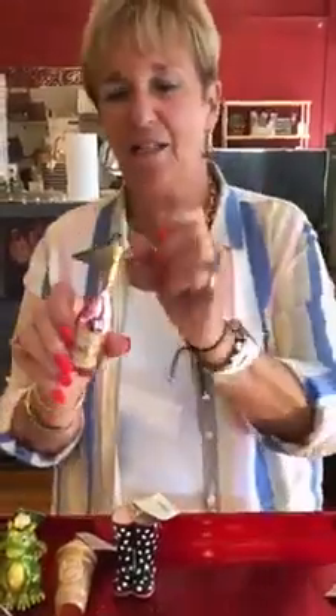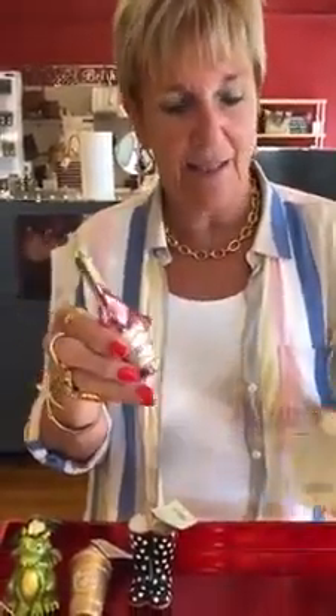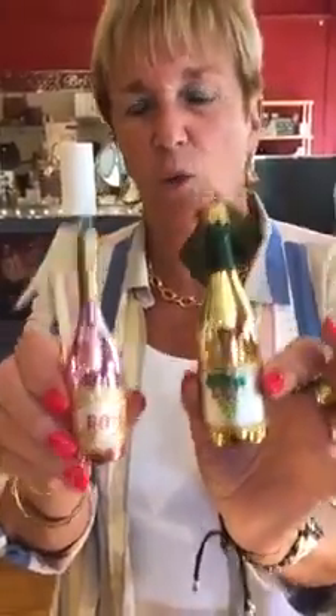I saved the best for last — little bottles of wine. Here's rosé, and here is just wine, so that would be white. They're $14.99. Really cute. So that's what we have for you today.